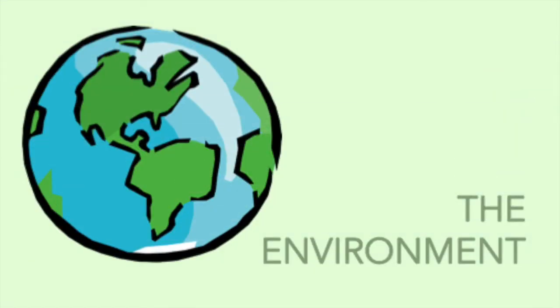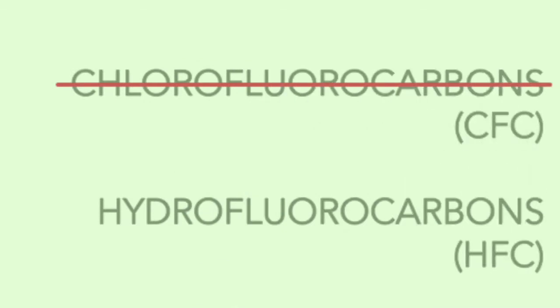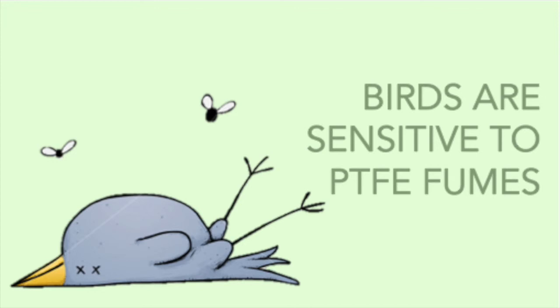Teflon also takes its toll on the environment. Researchers in Canada have discovered that heating Teflon and similar compounds releases potentially harmful chemicals, including some linked to the destruction of the ozone layer and others that may linger in the environment for years. When ozone-depleting chlorofluorocarbons were replaced with hydrofluorocarbons, scientists noticed a rise in trifluoroacetic acid in the atmosphere. These persist in the environment and can be harmful to plants and fish that absorb the chemicals from water. It is also known that birds are much more sensitive to PTFE fumes than humans due to their respiratory system.